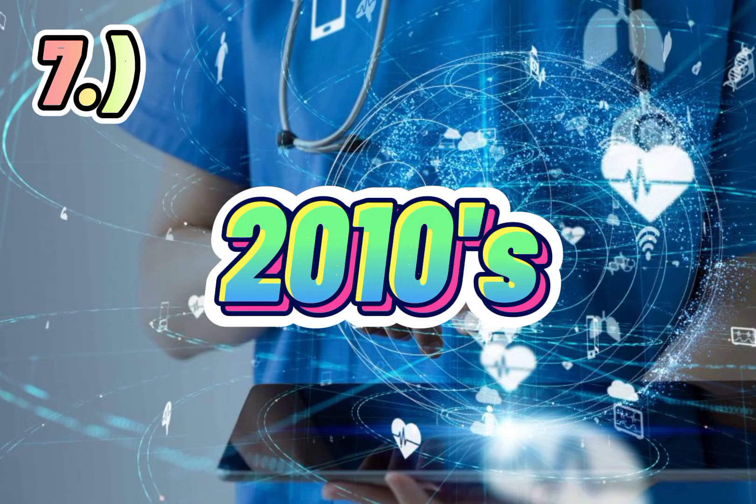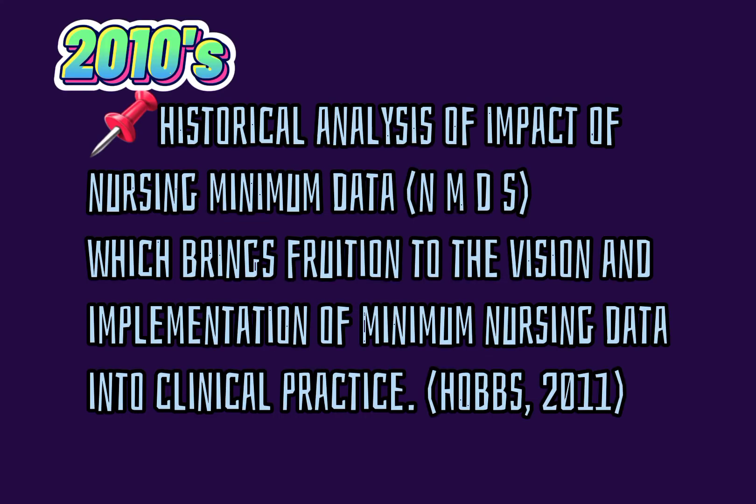Seven, 2010s. Historical analysis of the impact of nursing minimum data sets (NMDS), which brings fruition to the vision and implementation of minimum nursing data into clinical practice. Hobbs, 2011.